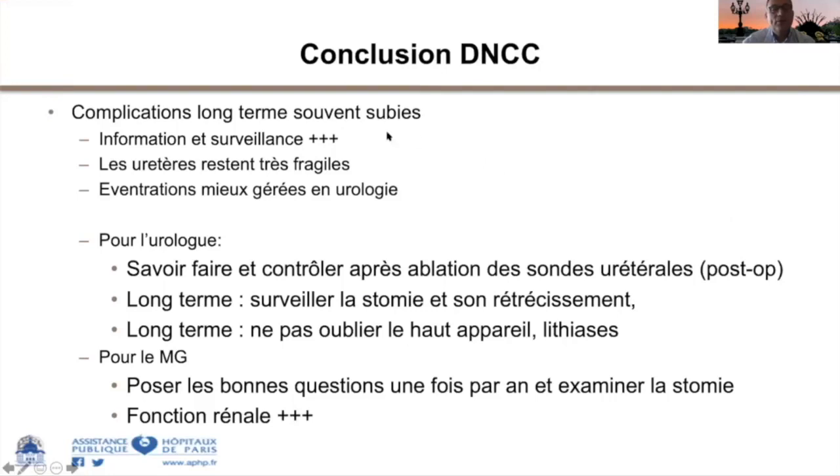En conclusion pour les Brickers : c'est une information de surveillance. Les uretères restent très fragiles. Les éventrations ne sont opérées que quand les patients sont gênés pour l'appareillage. Il faut contrôler à l'ablation des sondes urétérales la nouvelle anatomie pour avoir une référence. À long terme, on surveille la stomie avec un toucher stomiale annuel ou tous les deux ans, sans oublier de surveiller le haut appareil, la fonction rénale et les lithiases.